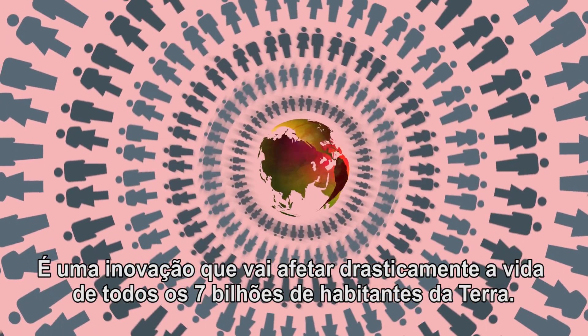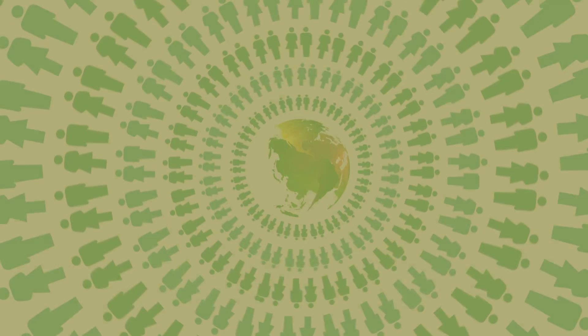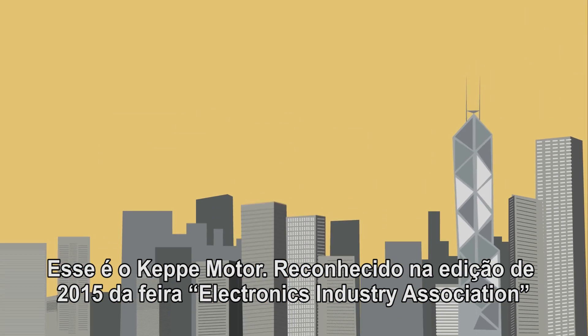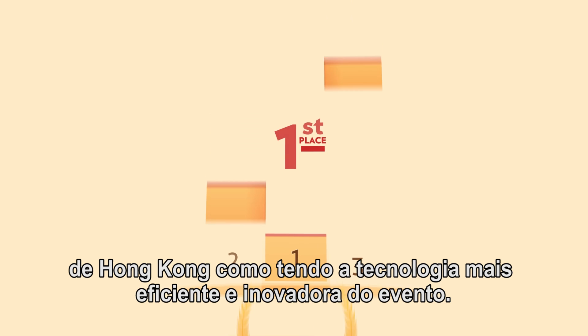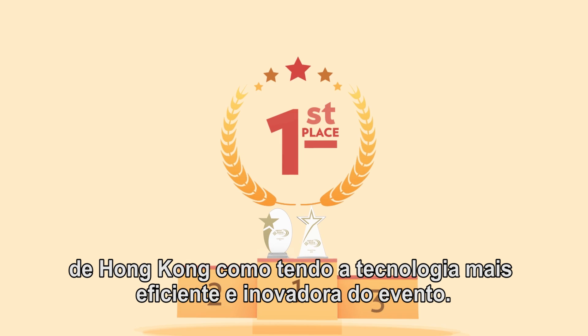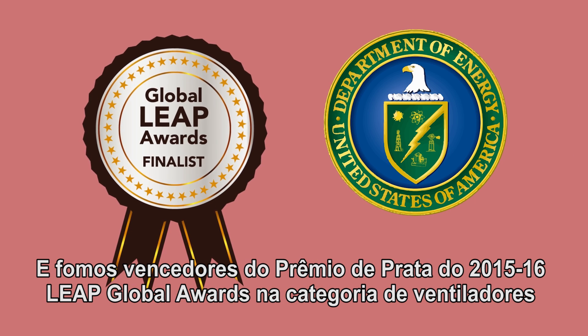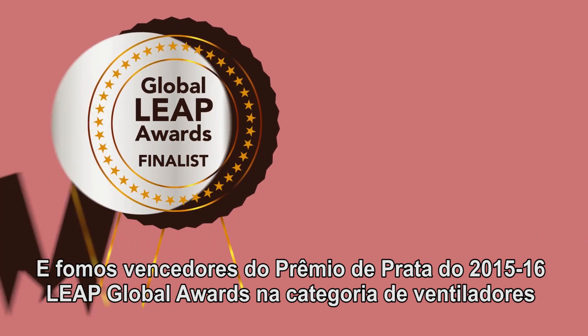It's an innovation that will dramatically impact the lives of all 7 billion people on Earth. That's the Kepi motor, recognized at the 2015 edition of the Hong Kong Electronics Industry Association trade show as the event's most energy-efficient and most innovative technology. And we were silver award winners at the 2015-16 Global Leap Awards in the off-grid fan category.